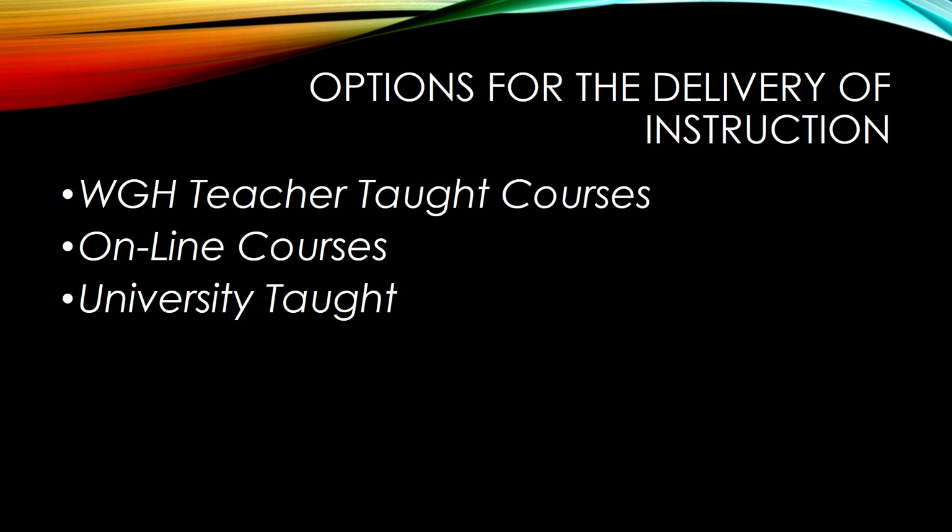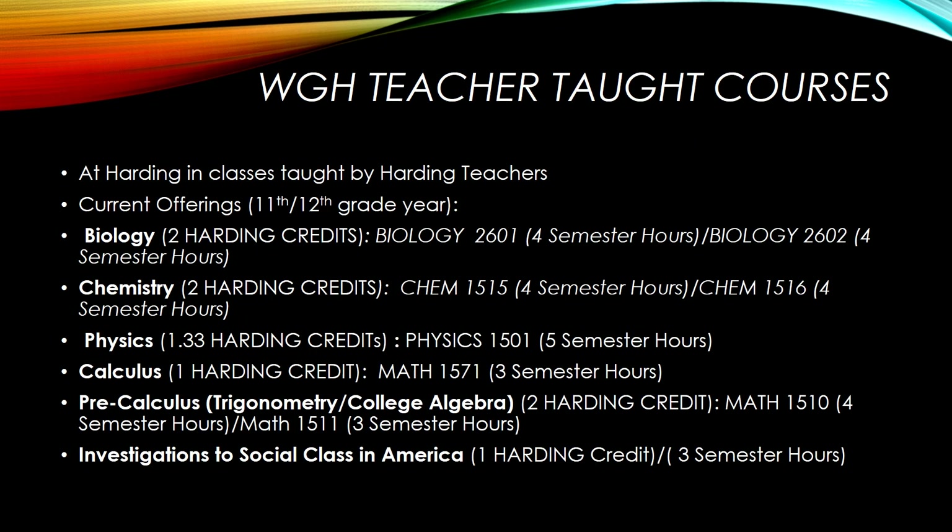Chemistry, in which students can earn two Harding credits and eight semester hours through YSU. Physics, in which a student can gain 1.33 Harding credits and five semester hours. Calculus, in which a student receives one Harding credit and three semester hours. College algebra and trigonometry, in which students gain two Harding credits and a total of seven math semester hours. And Investigations into Social Class in America, a sociology-based course in which a student can earn one Harding credit or three semester hours at the university.